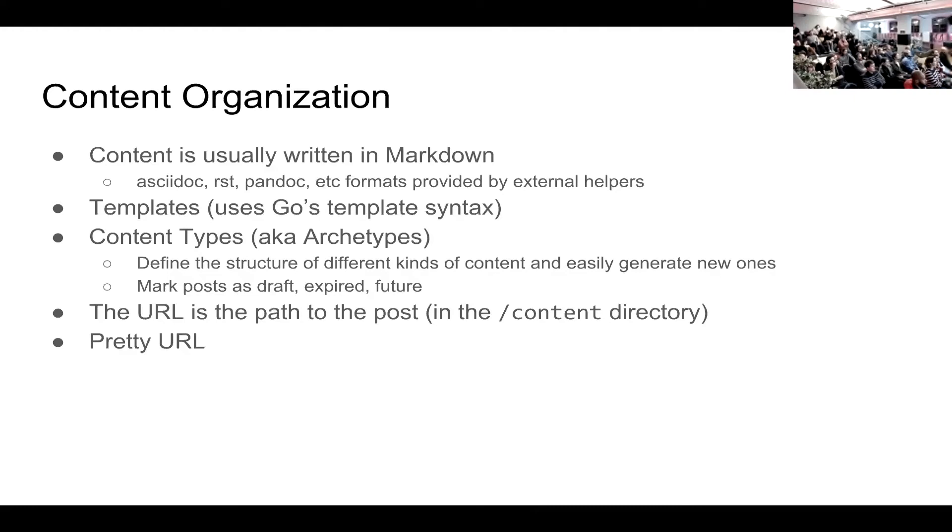The URL is basically part of the post structure. On any Hugo website, the URL shows you the file structure — if you see `/tutorial/something`, the folder is arranged the same way. It's very easy to go from URL to post and post to URL. Hugo also has pretty URLs by default; if you don't want them, you can pass `--ugly-urls` and you'll get `.html` at the end of your files instead of a trailing slash.